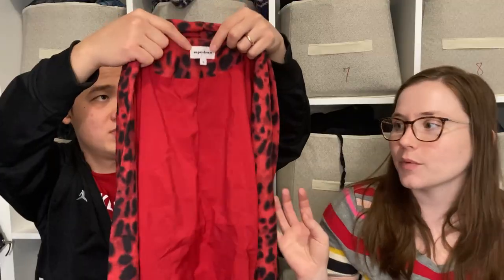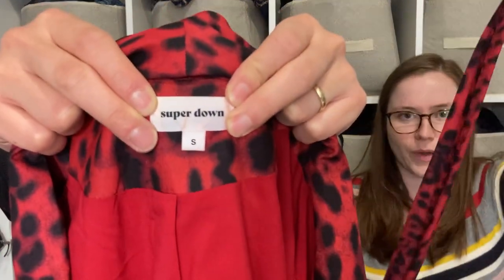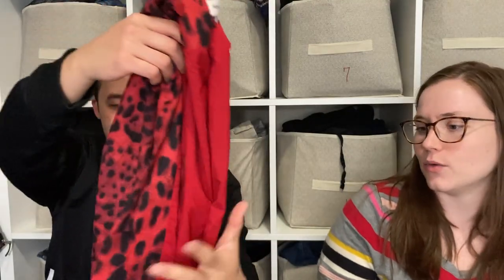This is a blazer by the brand Super Down, which is sold on Revolve. We sold one before and it sold pretty quickly, so I'm excited about this one. It has a little belt with it — I don't really know why you'd need a belt with a blazer, but I guess it's a style thing.